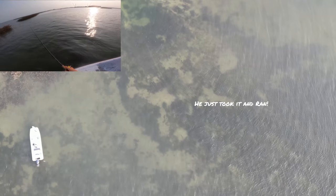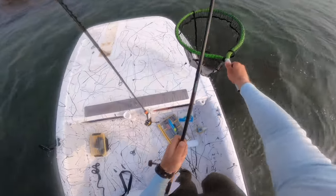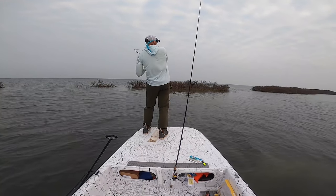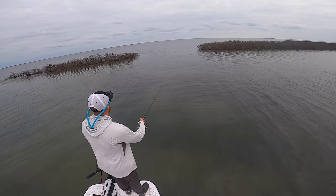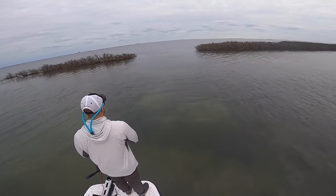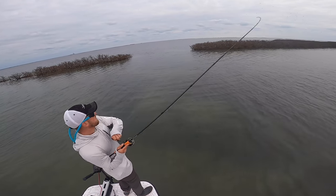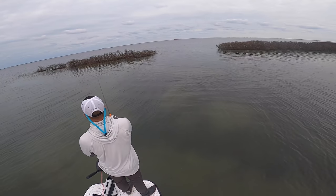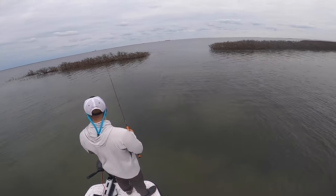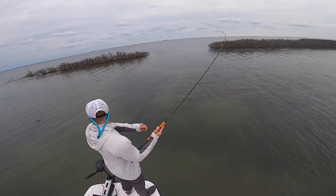A lot of times I don't take jerk shads out until I know where the fish are. If I'm working potholes with paddle tails and I find that fish are locked down in a specific patch of potholes, I'm going to start throwing the jerk shad into those potholes. If I find redfish backed up into a marsh creek, I'll use the jerk shad to get that strike. I'm not going to be feeling out which creek has fish with the jerk shad because it takes a long time to perform that retrieve correctly.